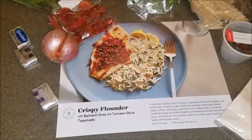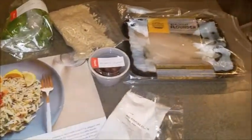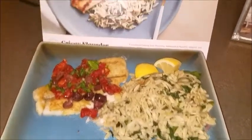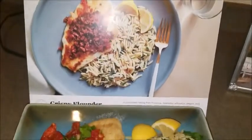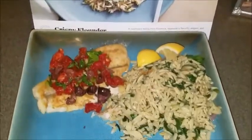Today we are making our last plated meal — the crispy flounder. Here are all of the ingredients we need for this dish. Here is the finished product of the flounder. I think it looks pretty good. So that's the picture, and that's mine.